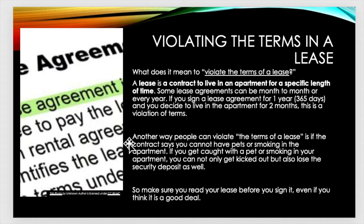Now, violating the terms of a lease — what does that mean for your security deposit? A lease is a contract to live in an apartment for a specific length of time. Some lease agreements can be month to month or every year. If you sign a lease agreement for one year, which is 365 days, and you decide to live in the apartment for only two months, this is a violation of terms. You signed a contract to live there for a year, but after two months you said you didn't want to live there anymore — you cannot do that. That is a violation of the contract.